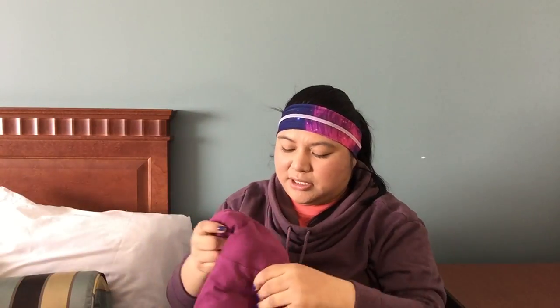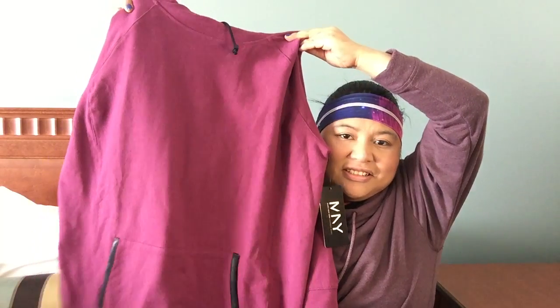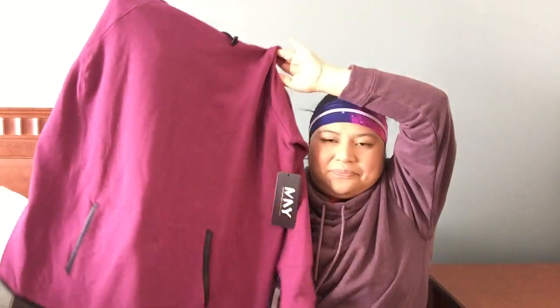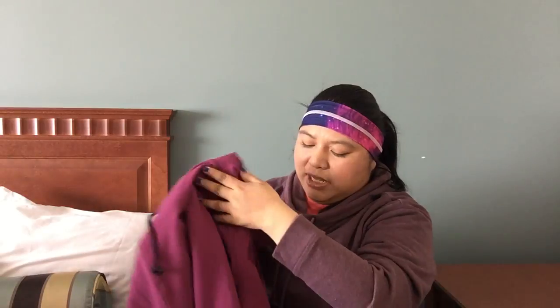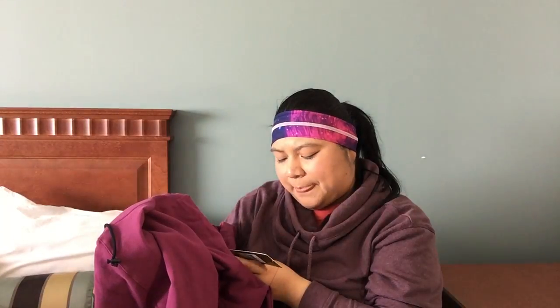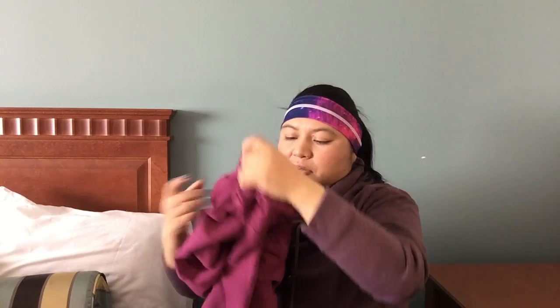Then I decided to get this nice — I'm not really good at describing things — but this is kind of like a burgundy, but it has purple tones with some red tones. I really like this. It's just a plain sweatshirt and it's like a cowl neck — it's really hard to see on camera but it does have that cowl neck feature, and I love cowl necks. This was from Marc New York.